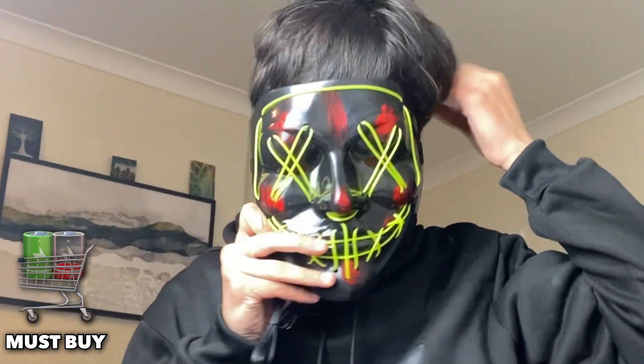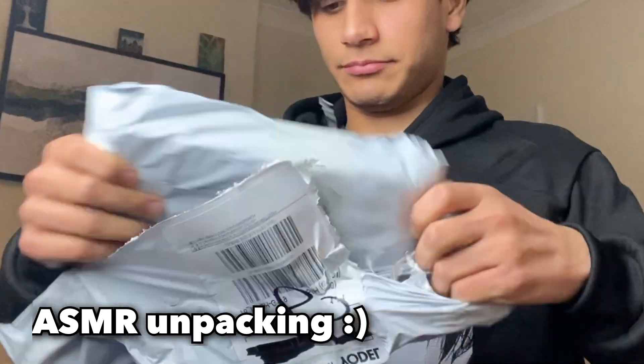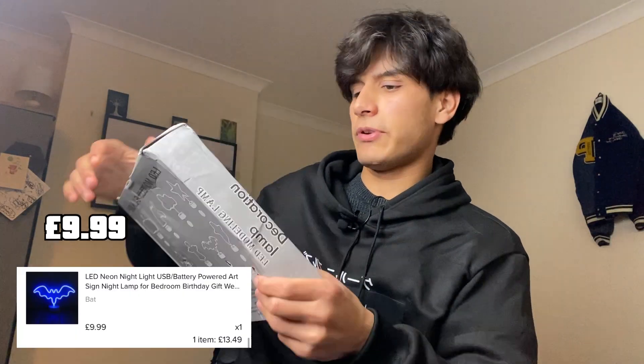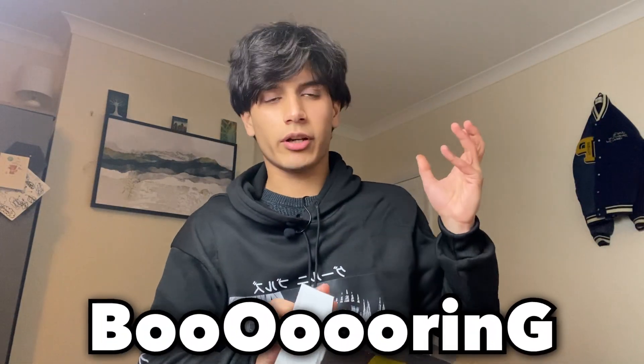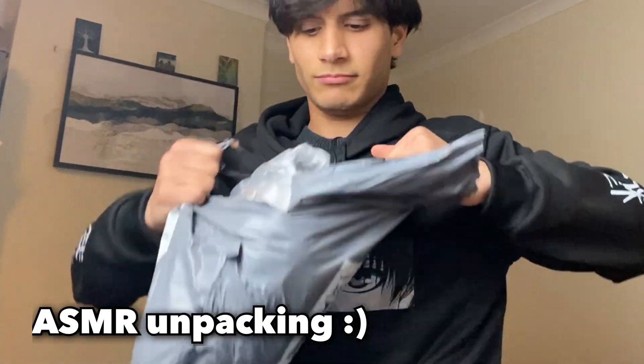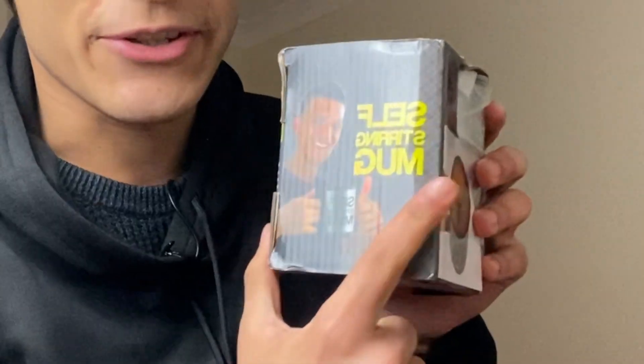This is the Halloween neon mask — it actually needs battery too. Next is the decoration LED lamp with the bat logo, and I'm sure it's going to turn my boring room into a stunning room. This also needs battery. And what is this? A self-stirring mug! This was like three pounds. I love it. But you need battery again — I'll just put it right here to test out later.